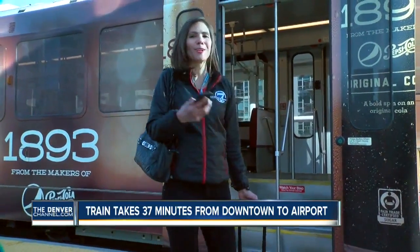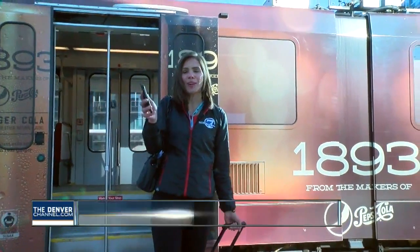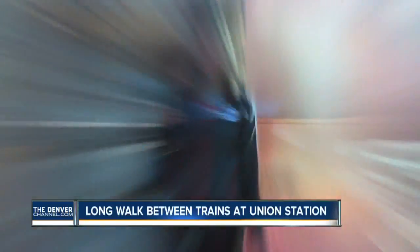So let's say I just got off the light rail coming from another part of the metro area. Now I want to take the A-Line out to DIA. I'm going to time how long it takes to walk to the other platform. Okay, let's go.